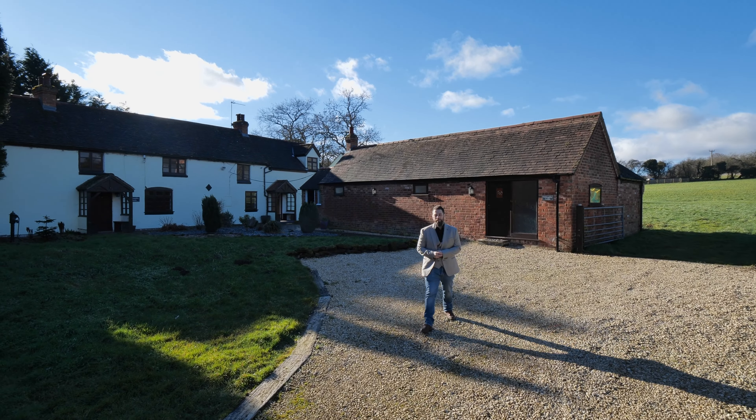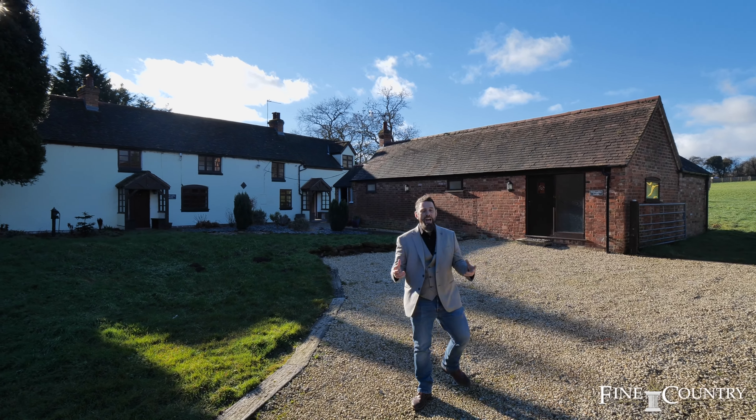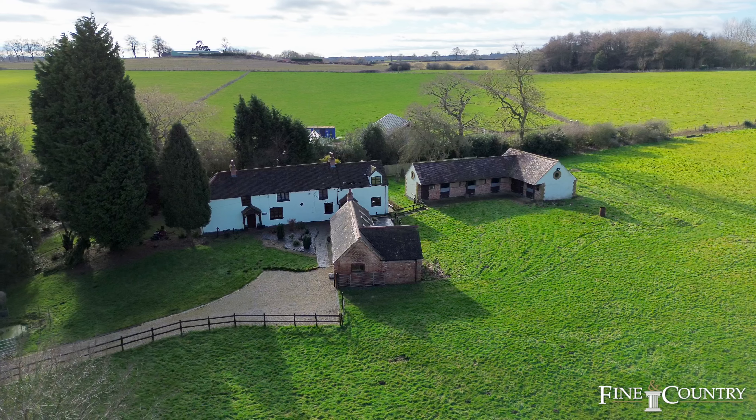Hi, it's Graham Howell here, Finding Country Coventry, and I'd love to welcome you here today to Willoughby House in Corley Moor, CV7.